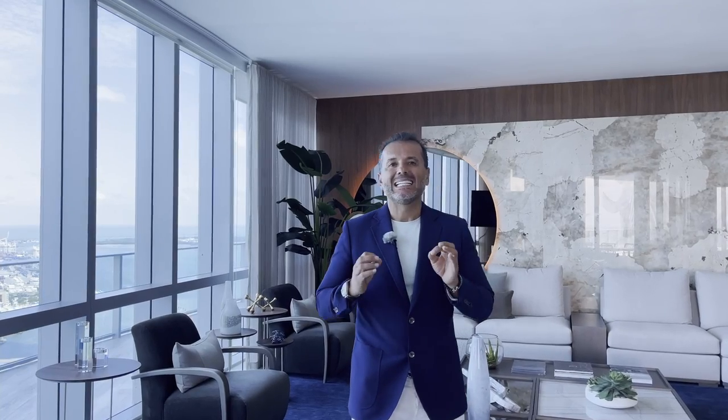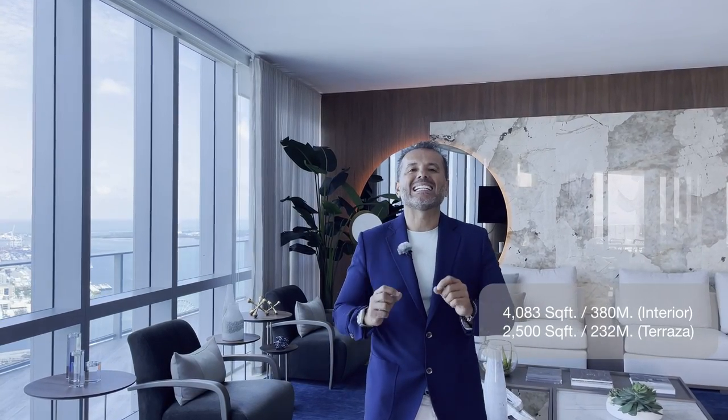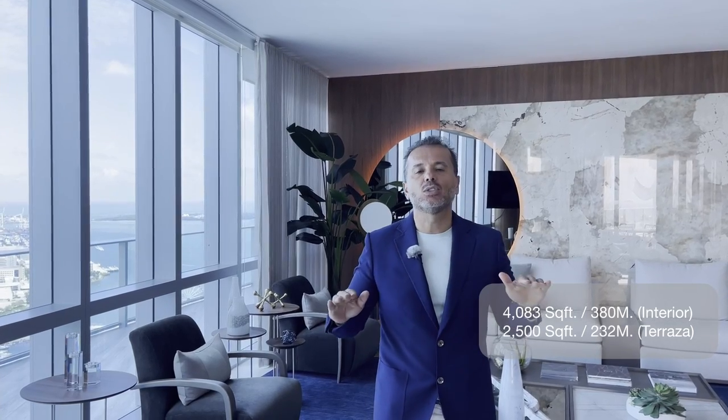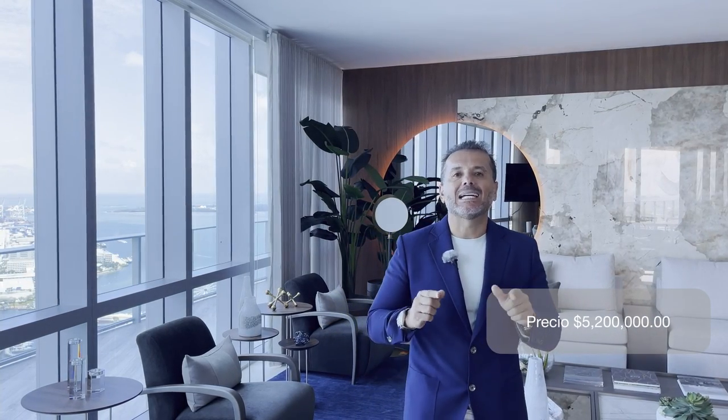Este Penthouse tiene más de 380 metros bajo aire y una terraza de 180 metros. Es el más exclusivo en todo el edificio. Tenemos 4 habitaciones, más un den y 5 baños completos. Estamos listados en 5 millones 200 mil dólares.